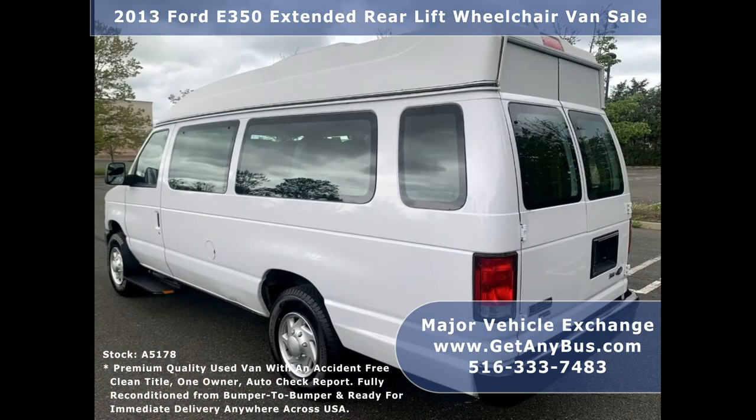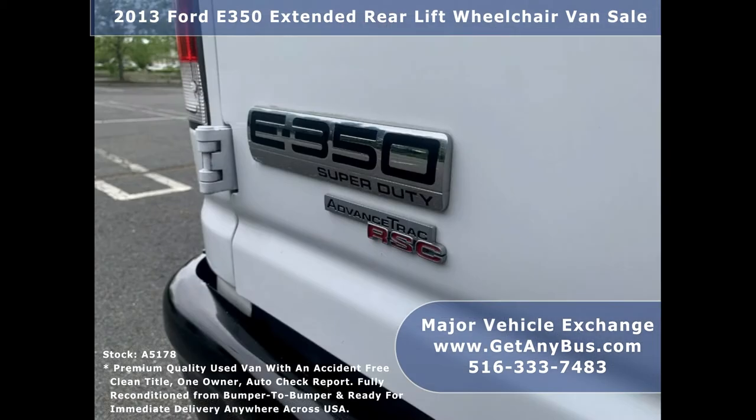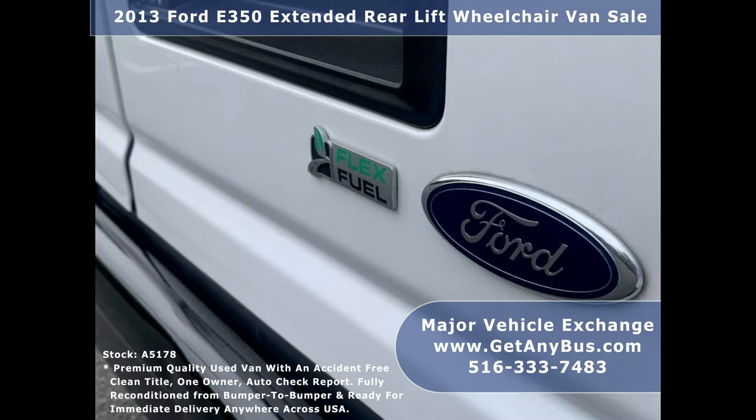Major Vehicle Exchange has reconditioned buses and wheelchair vans ready for delivery anywhere across the USA. We have a great selection for church, shuttle service, senior service, and medical ambulance transportation.